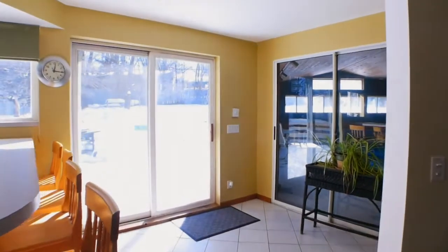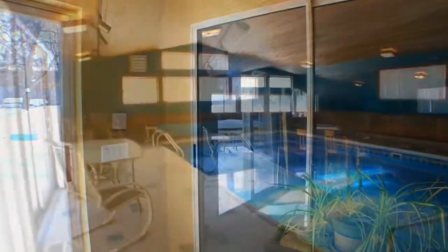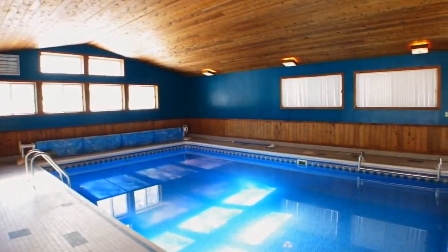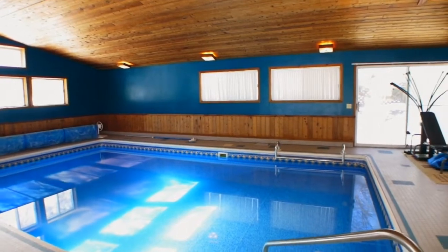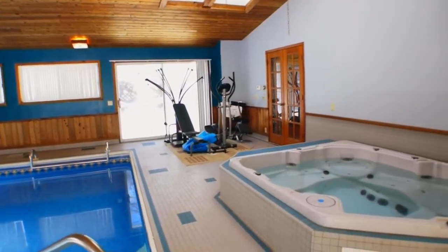Two sets of doors lead to the large deck and pool room — a wonderful surprise. The stunning indoor pool room boasts vaulted ceilings, skylights, exercise area, and hot tub, as well as access to the master suite and deck.